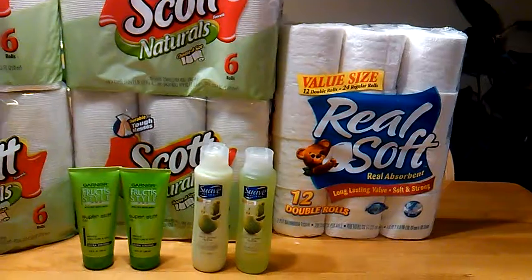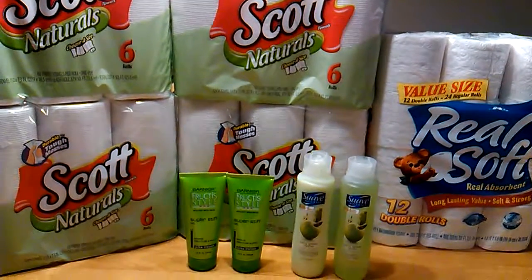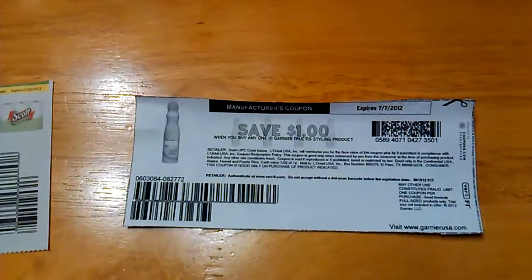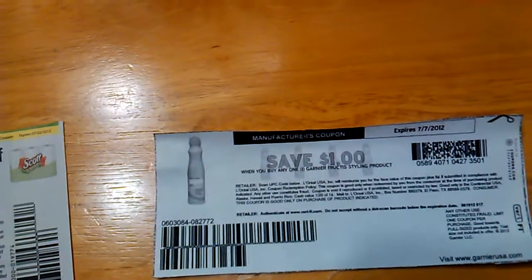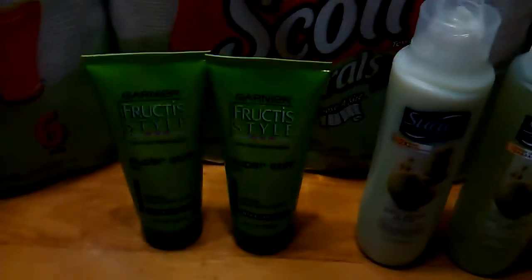You get back a $2 register reward on the Suave. The Garnier Fructis Style Gel was on clearance for $1.59, and I used the Dollar Off Printable Coupon for any Garnier Fructis Style product, which brought the total down to $0.59.